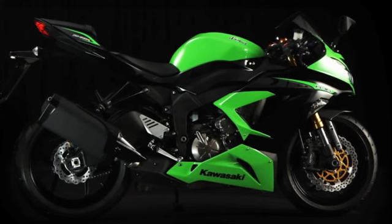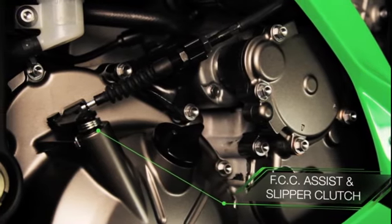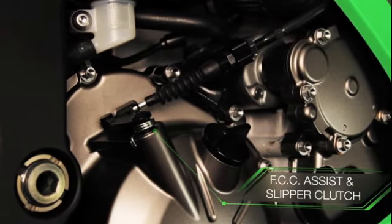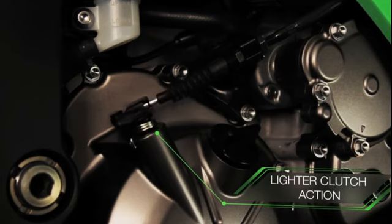To complete the picture, a back-torque limiting slipper clutch is now complemented by an assist function. This exciting new feature helps to easily engage gears and enjoy a lighter clutch action.